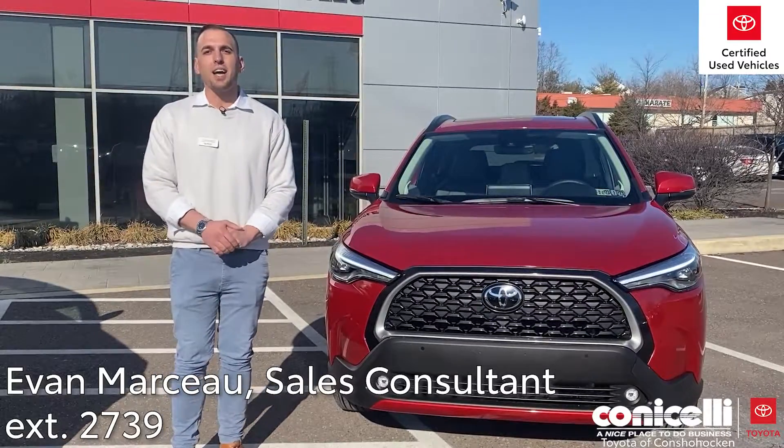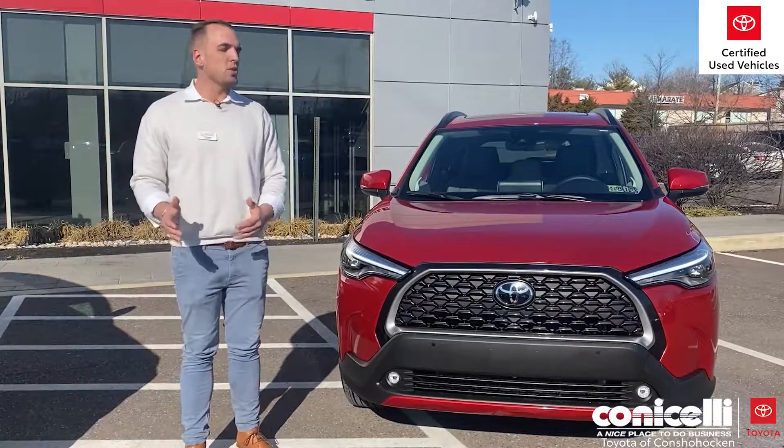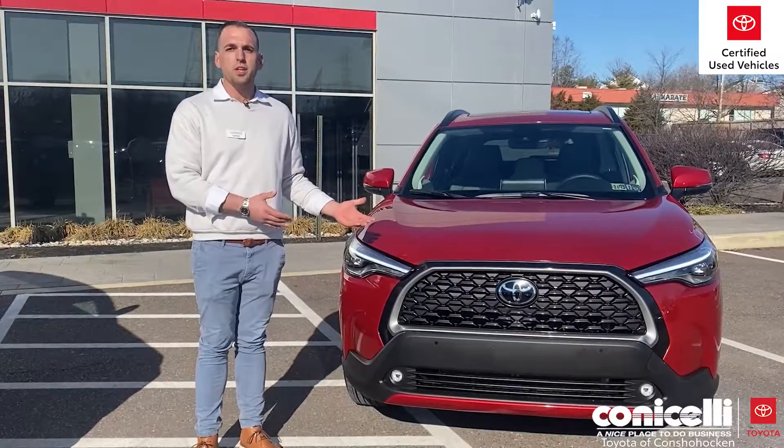Hi, my name is Evan, and I'm coming to you from the Conicelli Toyota pre-owned lot here in Conshohocken, Pennsylvania. I'm here to talk about one of our new arrivals here.